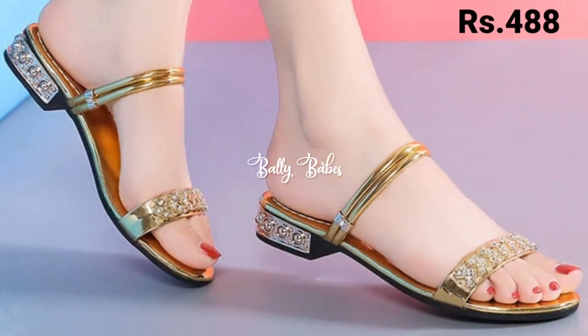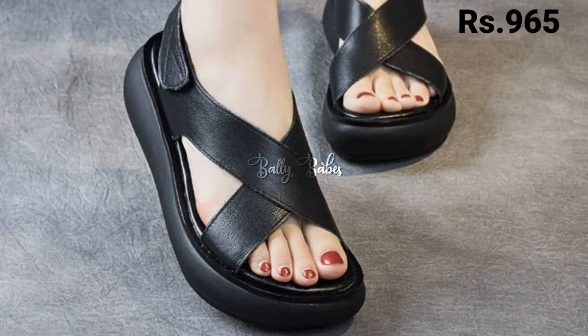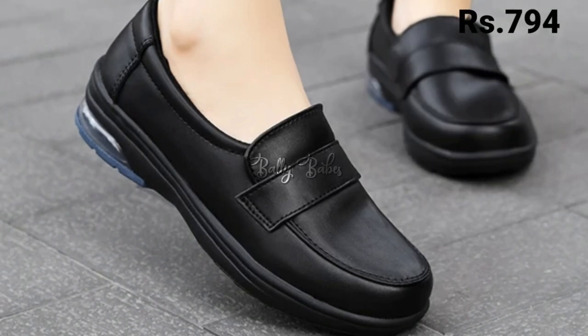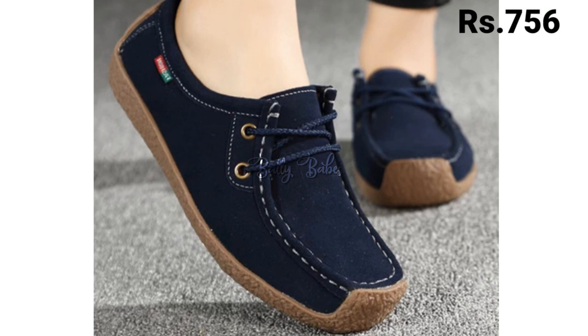You can see at the top right corner, prices are also mentioned there, which is a very helpful point for you. You can see prices are pretty low and the quality of these footwears are very good. So no doubt you should go for these footwears and you should try them at once.